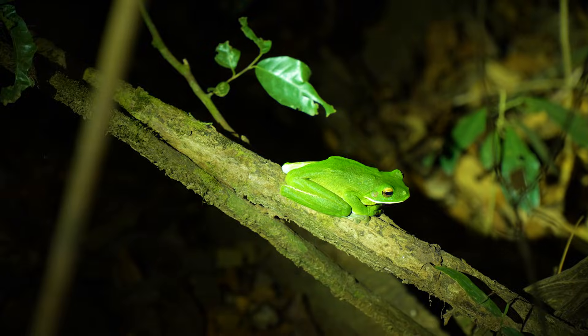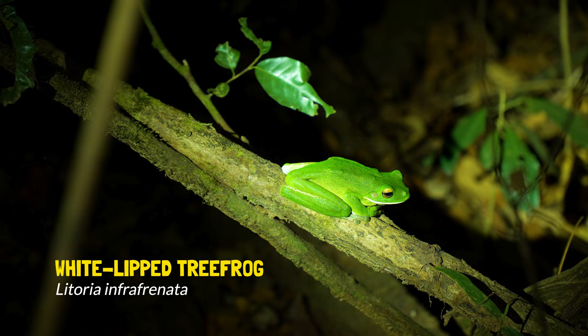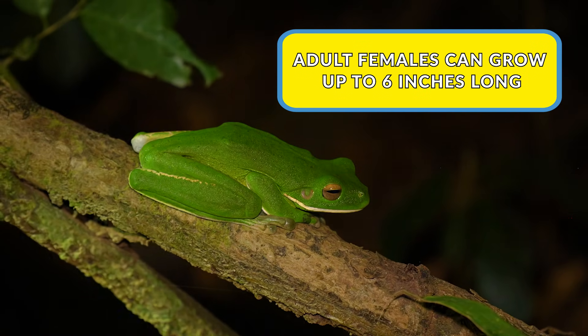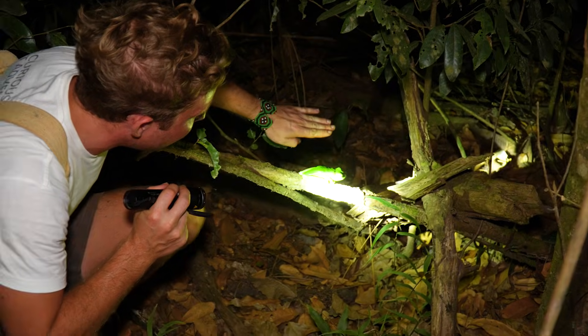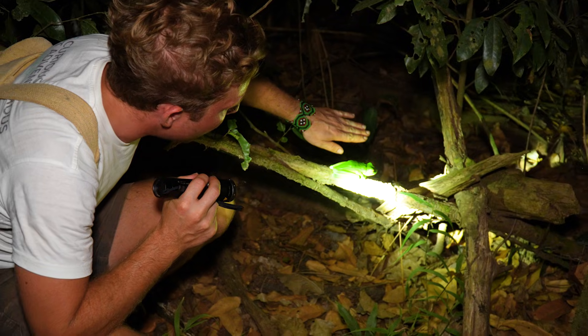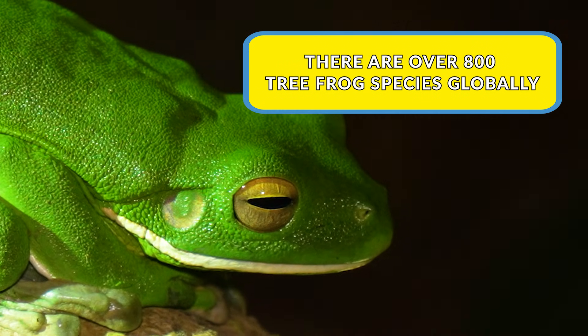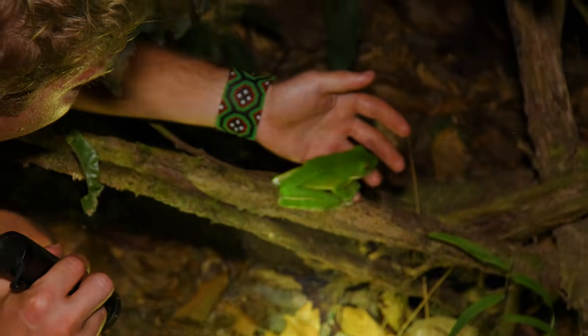White-lipped tree frog! That's basically as big as they can get — largest tree frog in the world. That's my hand. It's almost as big as my hand. I'm going to slowly pick this one up.